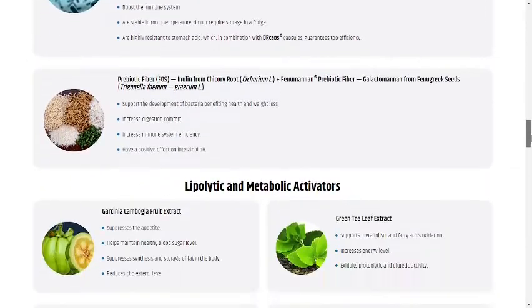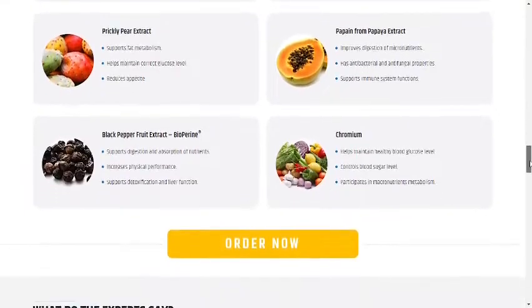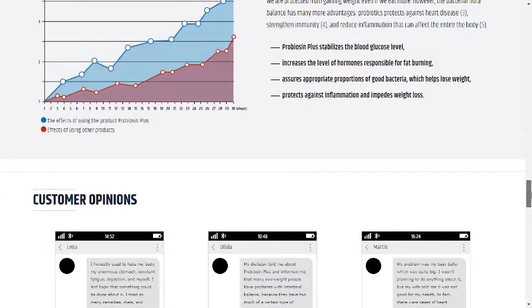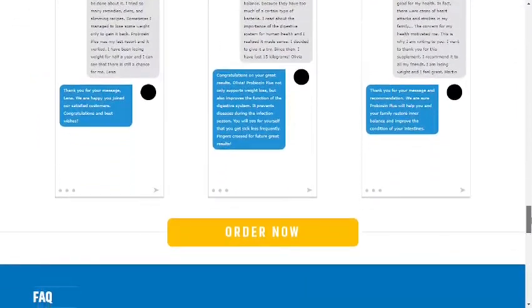What happens when we use Probiocin Plus? When we start taking the capsules, we will feel much better within a few weeks, because this supplement improves the functioning of the digestive system, reduces appetite so we eat less, strengthens the immune system so we get sick less frequently, and prevents flatulence and constipation.